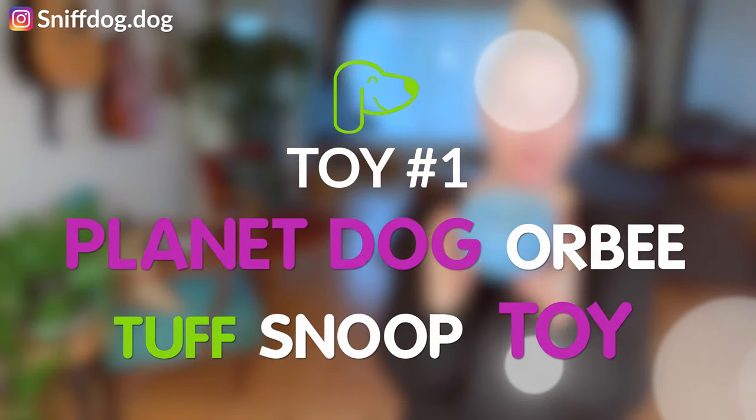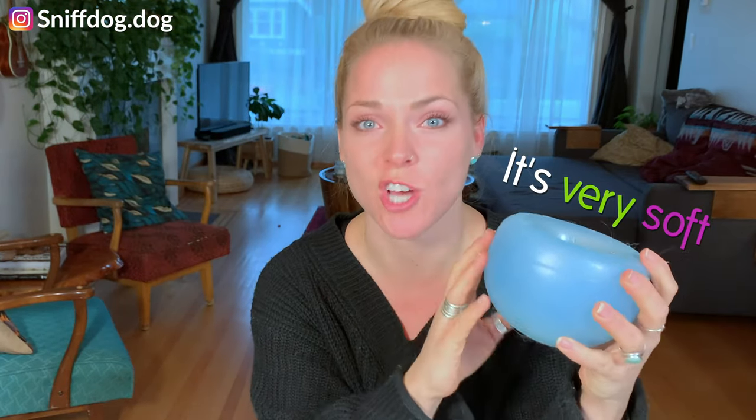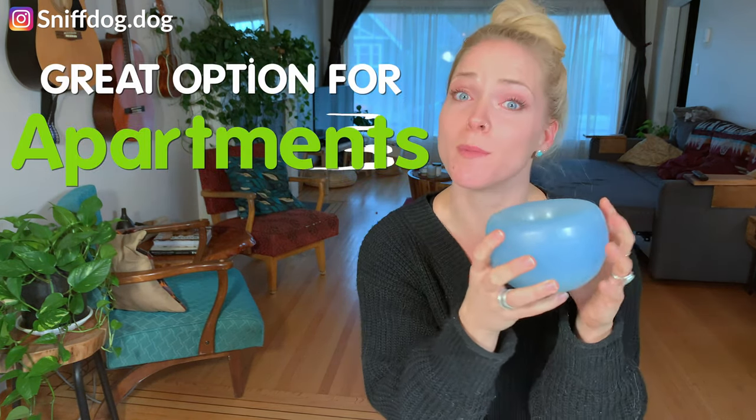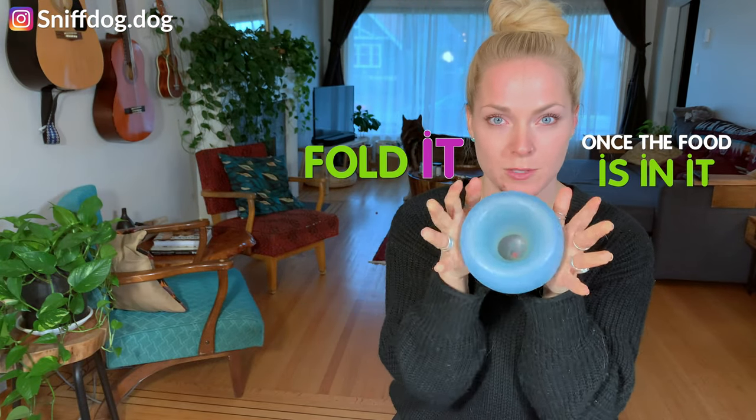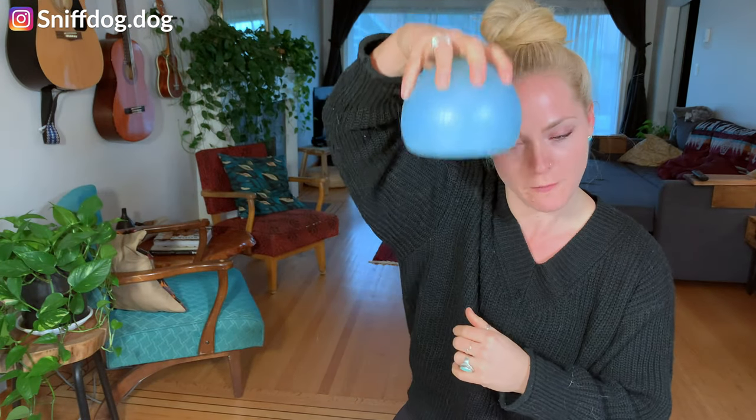Let's get started on product number one: the Planet Dog Orby Tough Snoop Toy. This is what it looks like — it's a brilliant device. This is Cedar's favorite toy. I like this for a number of reasons. One, it's very soft, so when it hits the floor or if your dog's a toy flipper, it doesn't break TVs or leave a lot of noise. So if you live in an apartment building, this one might be a good option for you. How it works is you open it up, pour the kibble in or stuff the treats in as you wish, and then fold it once all the food's in. You can make it harder by adding a tennis ball in the top, so your dog has to remove the tennis ball and then flip the toy to get the kibble to fall out.